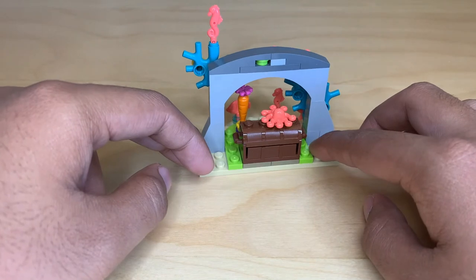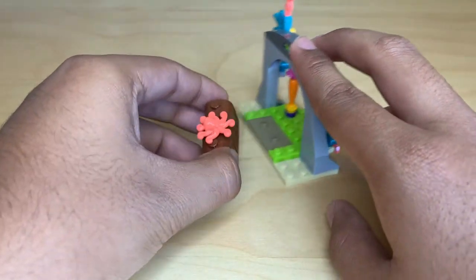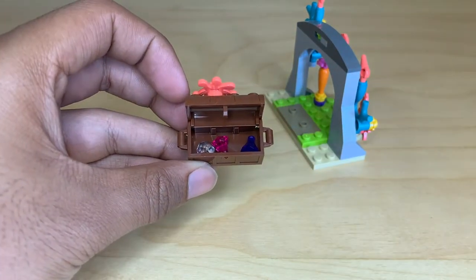Around the back the cave isn't very deep — it's pretty much just a little entrance — but you can remove the treasure chest with the little octopus piece on it, and inside there are a couple of differently colored gems.